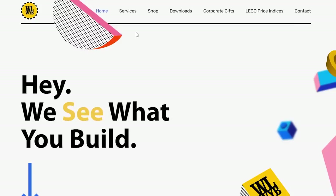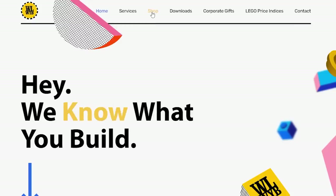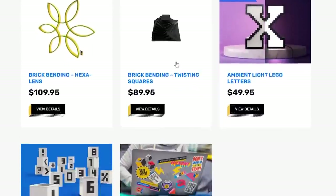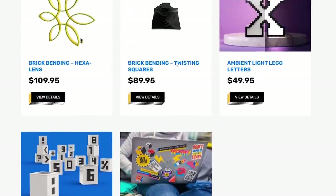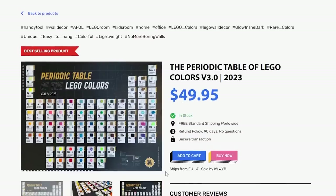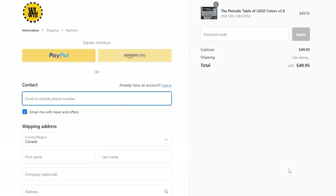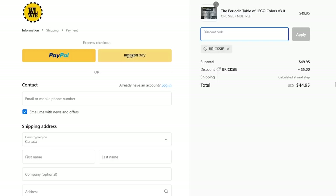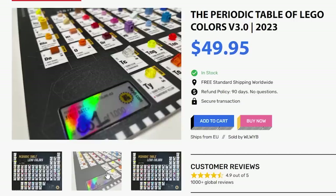This product can be ordered from WLWYB.com. When you get to their website, click on the shop tab to see all their different products. They have a discount code — BRICKSEY in all caps — that will save you 10% upon checkout. The periodic table retails for $50 and includes free international shipping. The coupon code can be applied to any product on their website. I am an affiliate for this company so using that discount code does help out the channel. The first batch of these new periodic tables are actually hand numbered out of a thousand, which is pretty cool.